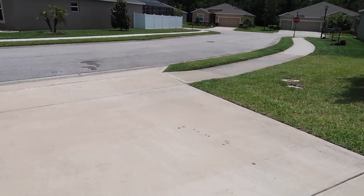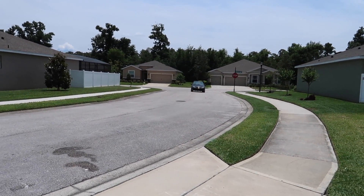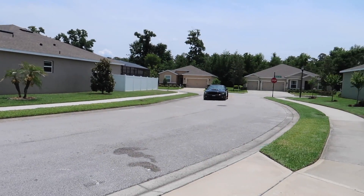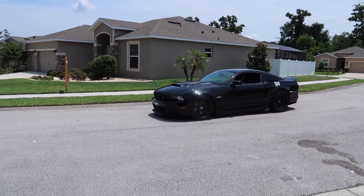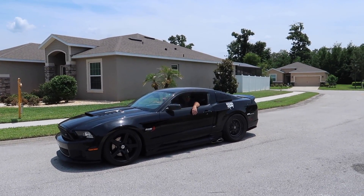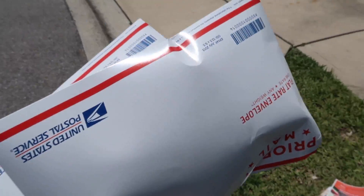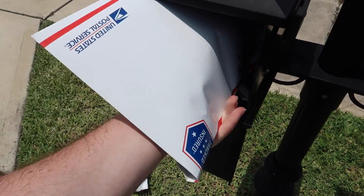I hear some Mustangs rolling up. Got some packages I'm gonna drop in the mailbox to be shipped. We got Mr. John — seems a little quiet, very quiet. And then we have Mr. Don rolling up. Shoutout to Zach Humphrey for being super patient — took me forever to get this out, but a t-shirt and stickers are on the way.